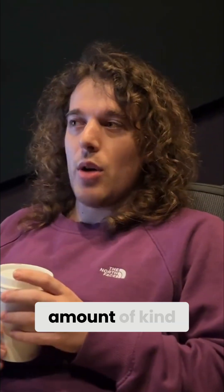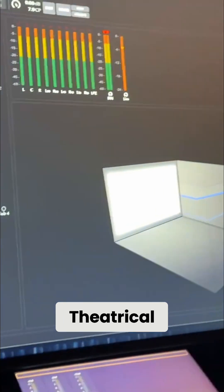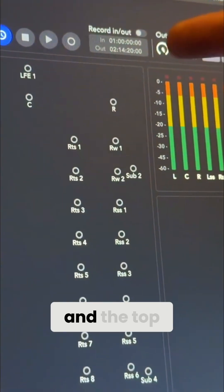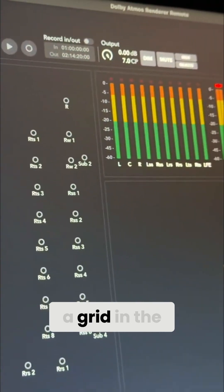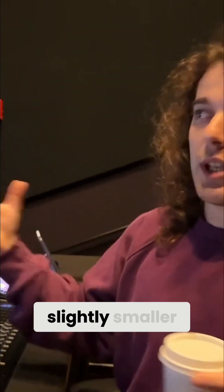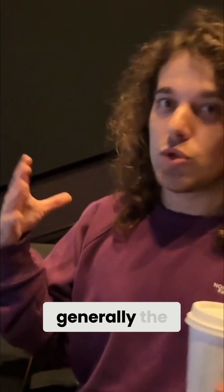The difference between theatrical and home is just the amount of speakers in the setup. Theatrical — we have every row, we call them rings, so it's basically each row of speakers. It's the side speakers and the top speakers, and it's kind of a grid in the room. Different rooms have different sizes of grids, but the way the Atmos system works, if we mix it in this room with X many speakers and you go into a slightly smaller room, it'll sound generally the same.